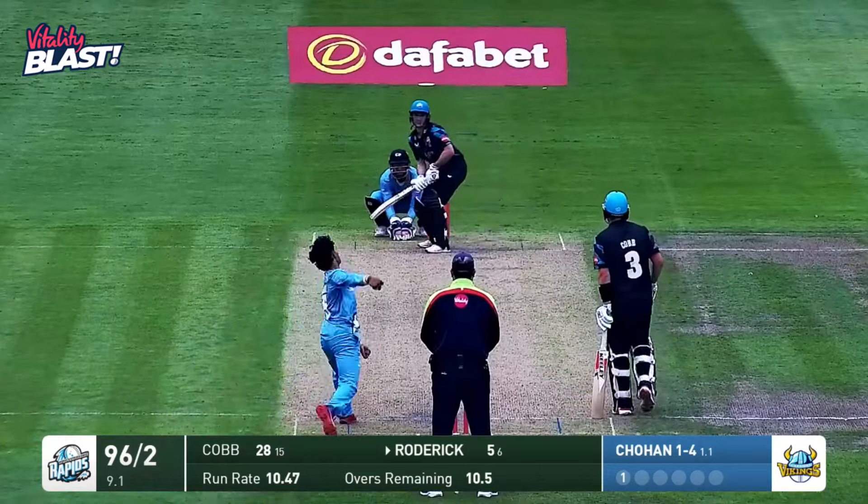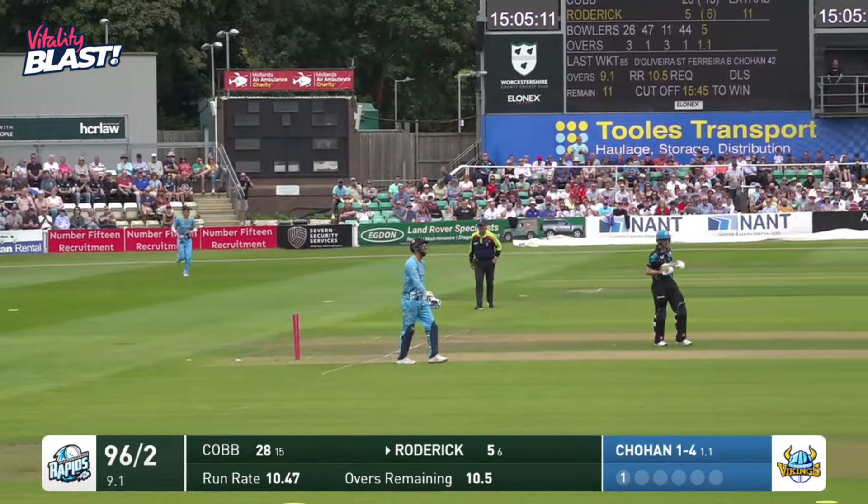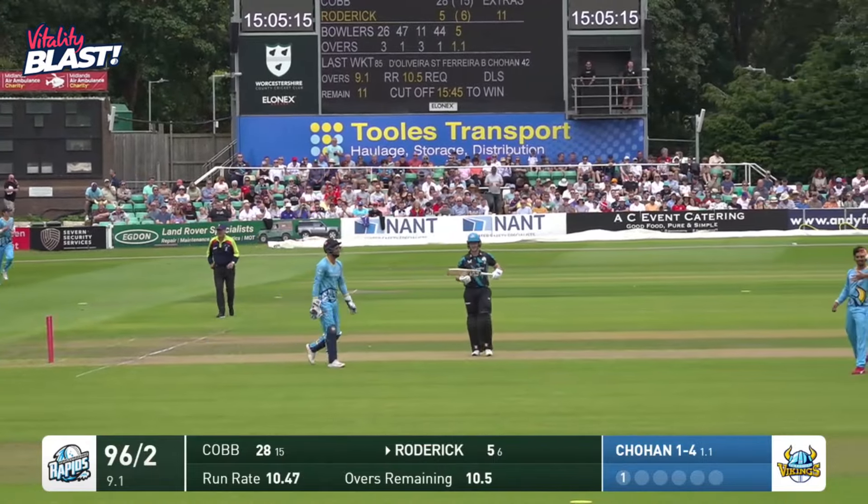Worst class umpiring, one assumes. A reverse is attempted here by Roderick — and he is dismissed.